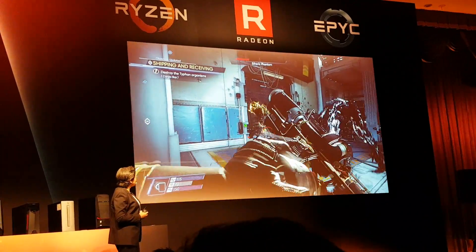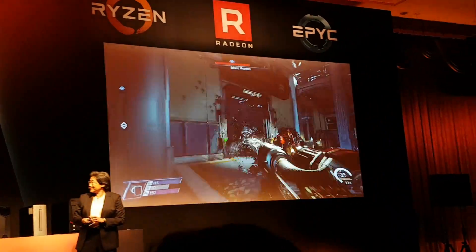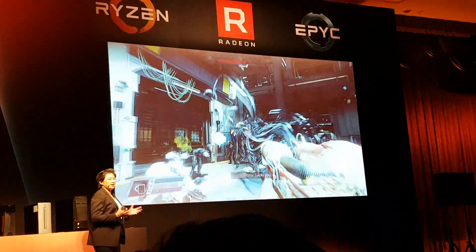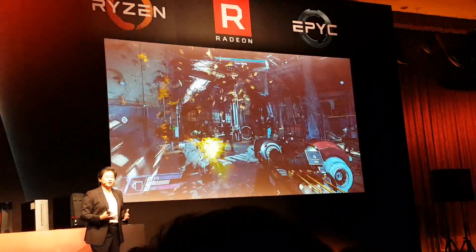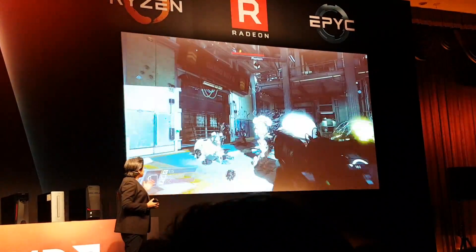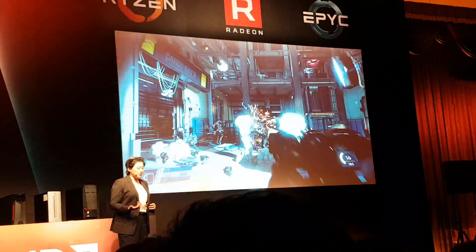We're going to let Omar go through a few scenes. What you see is beautiful game performance at 4K in ultra-high settings with the Threadripper and the two Radeon Vega GPUs.